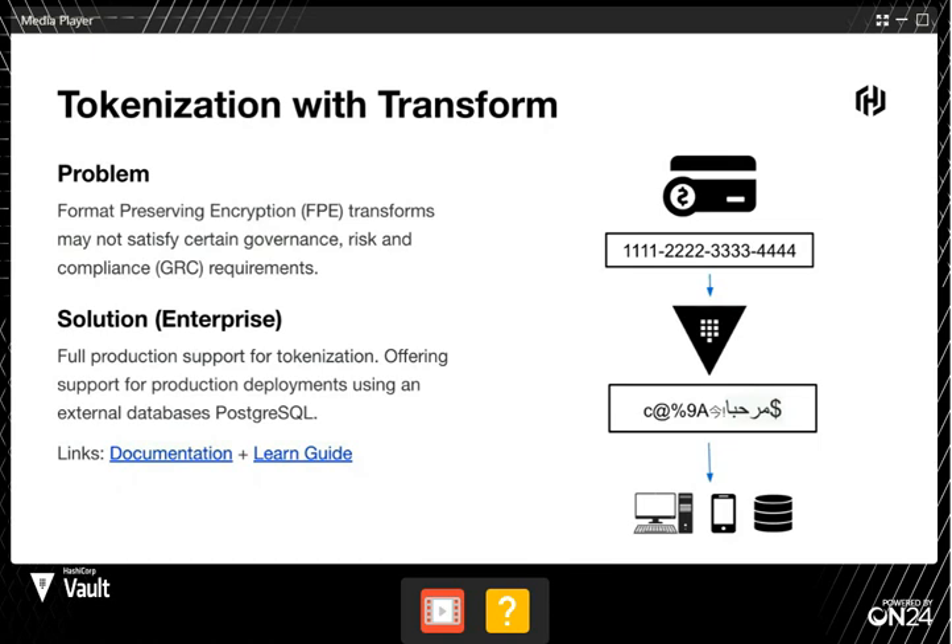What FPE means is: say you have a database table with credit card numbers — four digits, a dash, four digits. You can pass it to Vault, Vault will look at that string, encrypt it, and give you back something that looks like a credit card number. Using FPE will give you back something that looks like a credit card number; however, that's reversible with encryption. So you can pass that encoded string back to Vault, it will decrypt it and send you the real key.